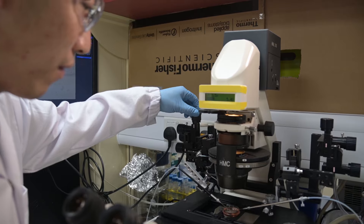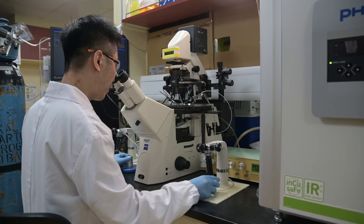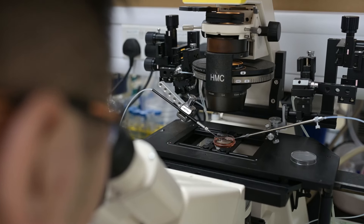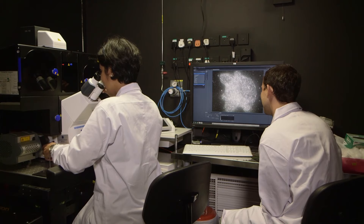Age-related reproductive failure is a major problem for many developed societies, such as Singapore. We're coming up with a way to try to rejuvenate aged eggs through cell-based therapies.